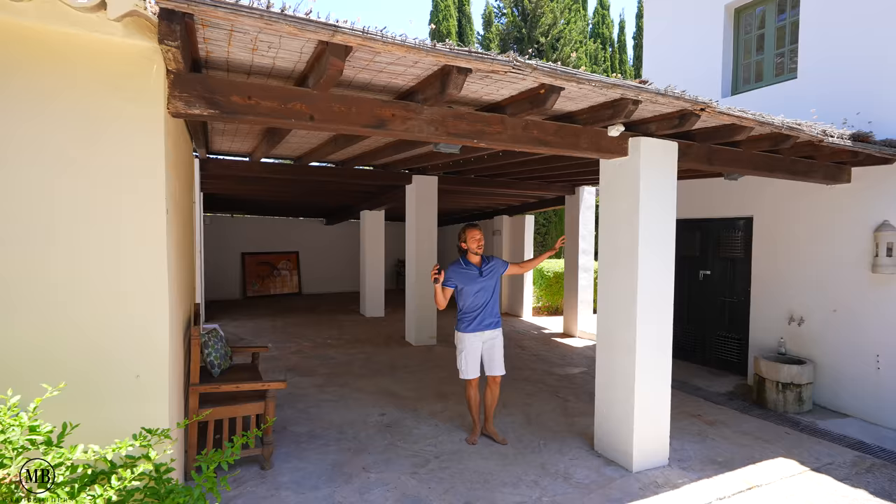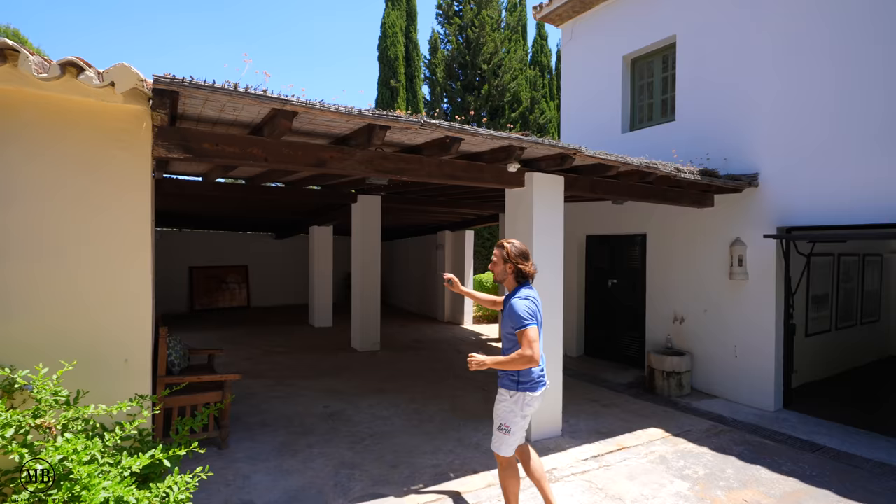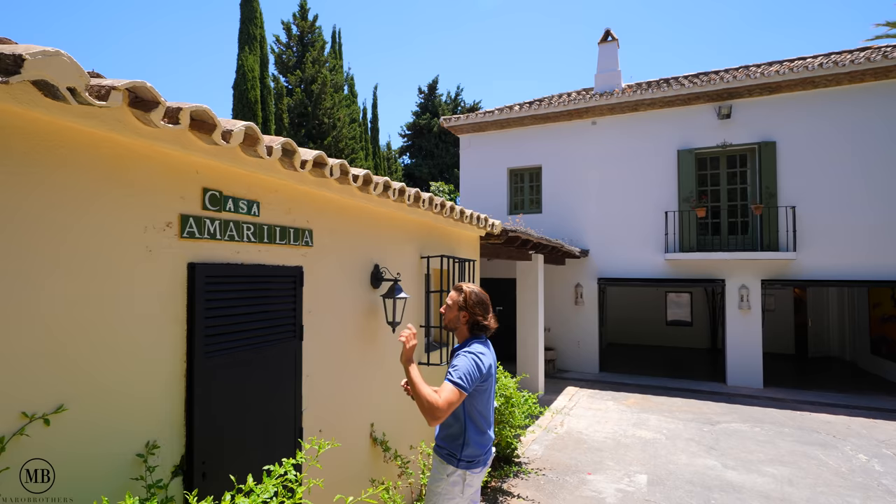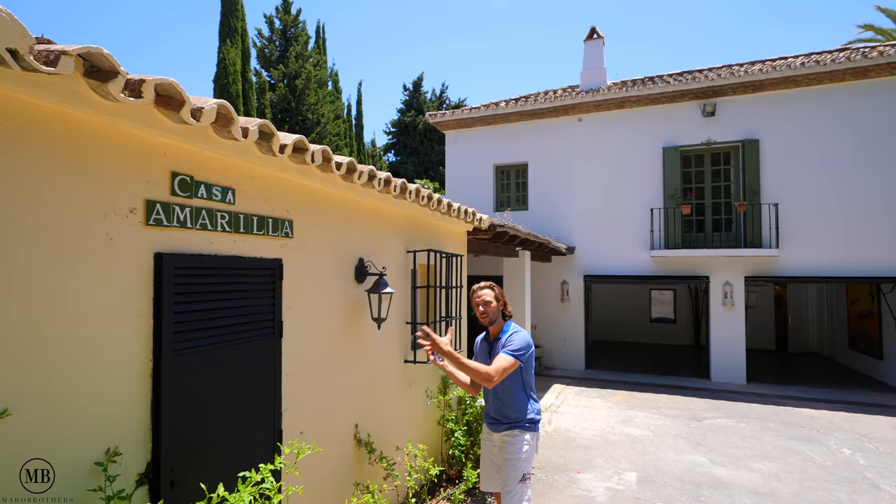We have a carport for at least four cars here. As I said at the beginning, it's called Casa Amarilla, which means yellow house. It's been painted white recently, but this section has been kept yellow just to give some history and facts about this house.